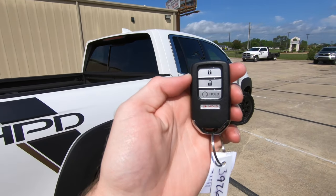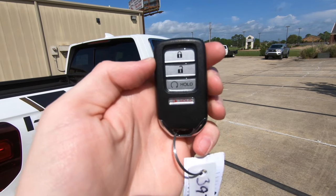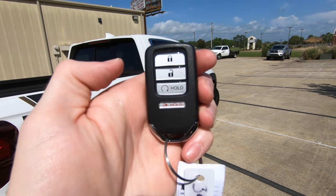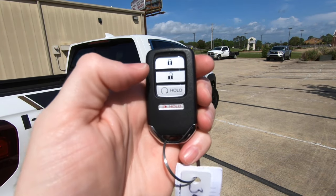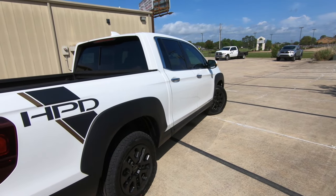For those wondering: does it have remote start? Yes — you can see it right there on the key fob, remote start right here. And then obviously lock, unlock, and your panic button if you ever need to set that off.